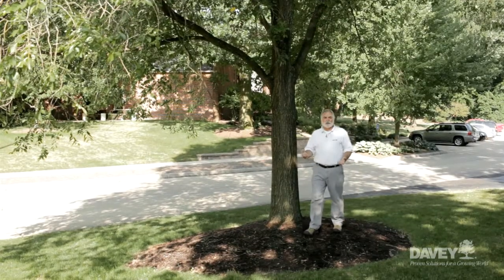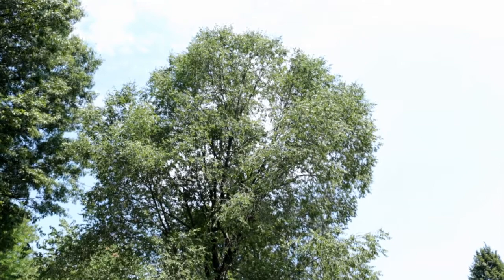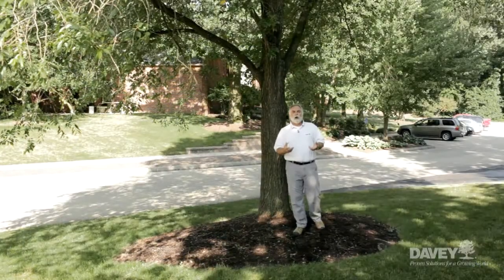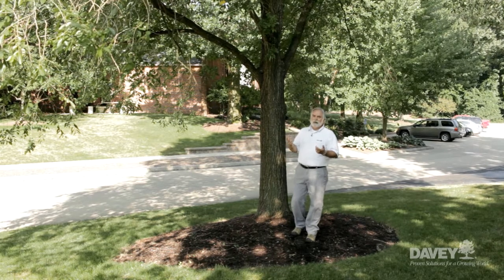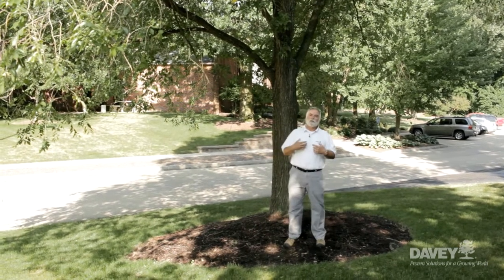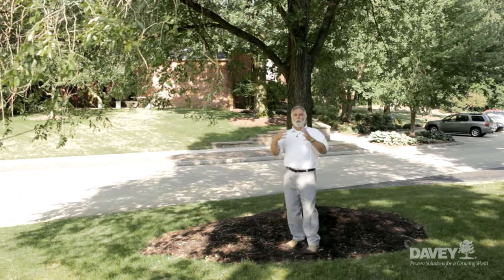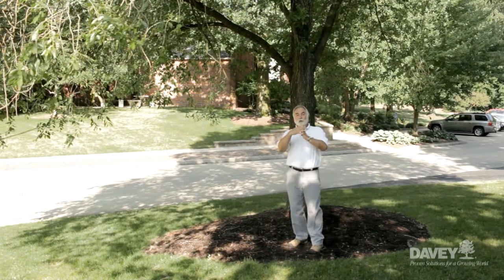Let's start our discussion of healthy trees with the top of the tree and the tree crown. As we know in the summertime, we get a lot of storms with high velocity winds. So what can we do to help reduce those forces? Well, the first thing we can do is some preventative pruning. That's good not only for the tree, but for us as well. If we do some thinning in the canopy, we'll reduce the resistance with which the wind moves through the canopy.